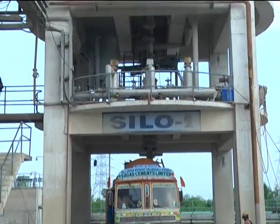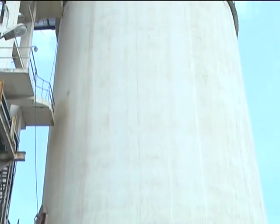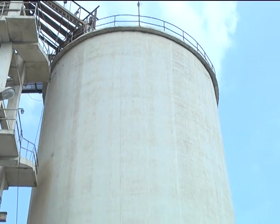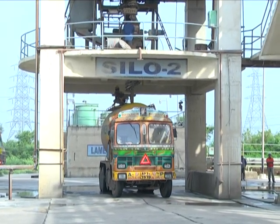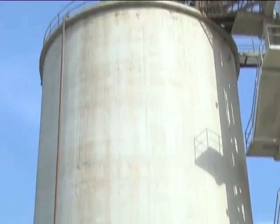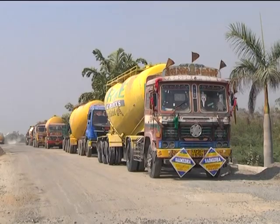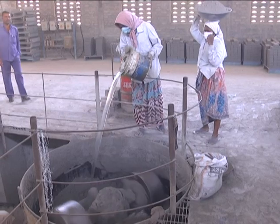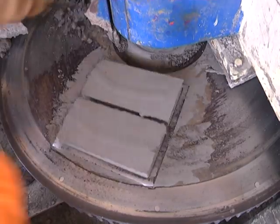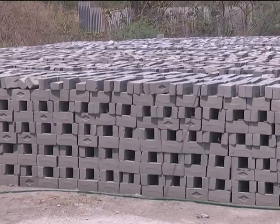Fly ash collected in the 4-pass, 72-field high-efficiency ESP is handled and evacuated by a sophisticated PLC-based ash handling system and fed to two silos, each of 750 MT capacity. From here, nearly 45,000 MT of fly ash per month is issued to various companies like cement and brick industries at nominal price, thus utilizing 85% of ash produced during combustion and 100% of fly ash.